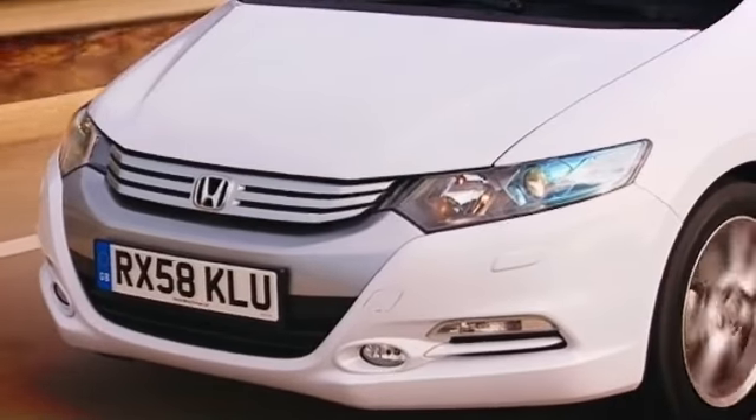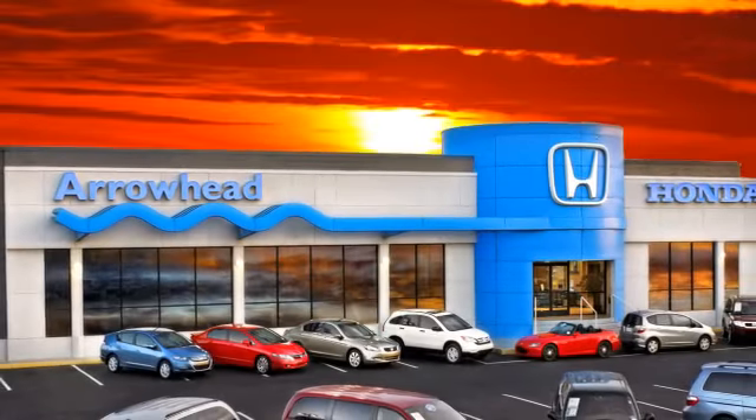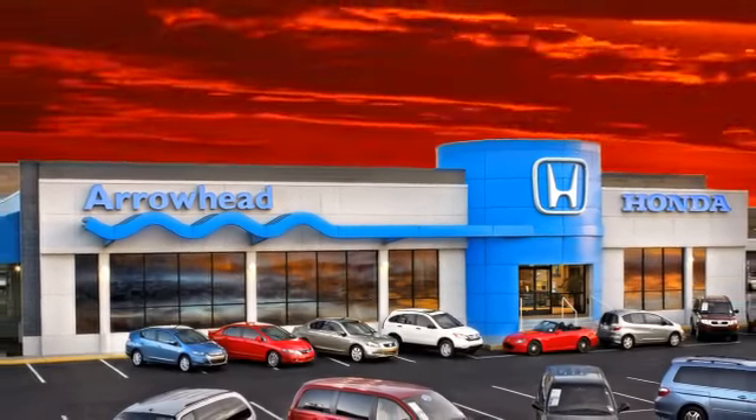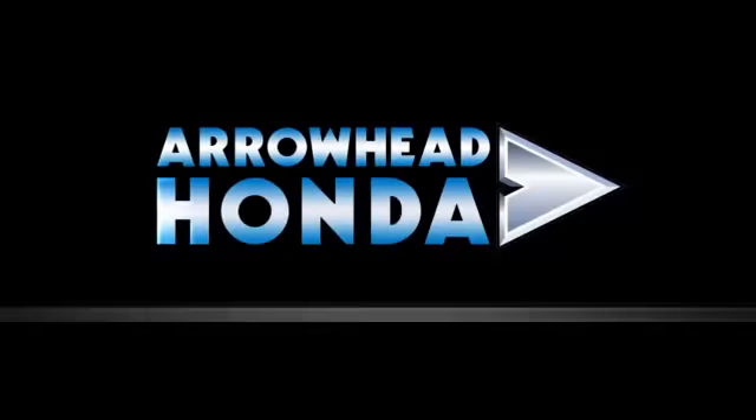At Arrowhead Honda, our goal is to assist you in making the competent decision. Our friendly, professional staff members are here to answer your questions and listen to your needs. From buying to financing to maintenance, we've got you covered with friendly, courteous service — all at competitive prices.